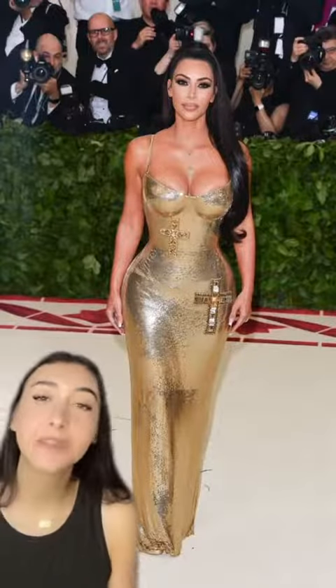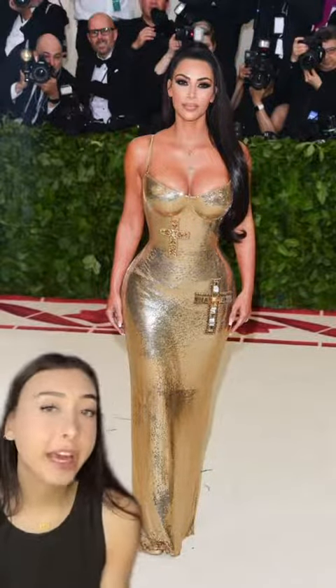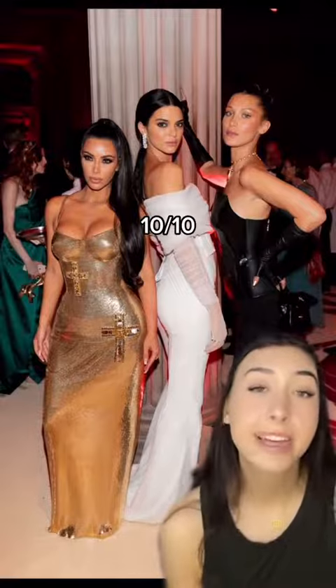Then we have her 2018 Versace dress. The gold chainmail is so pretty. We got the cross elements to keep it on theme. The beading is so gorgeous. It's just one of those perfect gowns to me. If I owned that dress, I would never take it off. 10 out of 10.